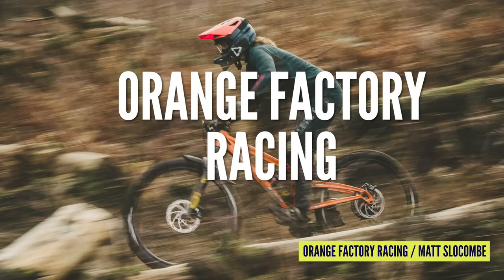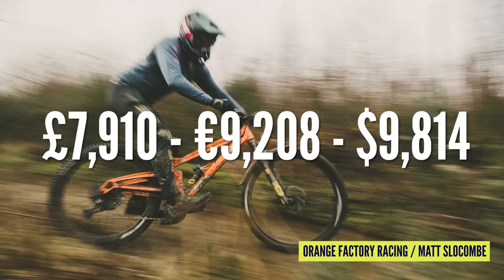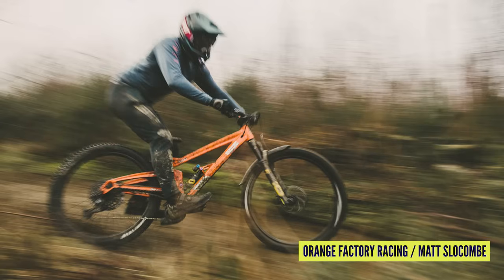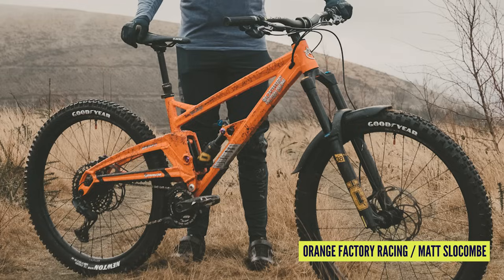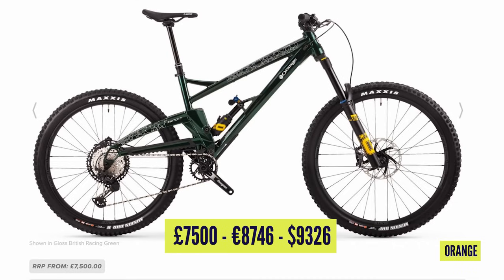Over to Orange Factory Racing next for their Switch 7 as ridden by Tom Wilson. The price for this is £7,910. There's Ohlins kit on here — the RXF 38 fork at £1,450. The shock is included with the frame, but that is an Ohlins TTX2. For a similar bike off the shelf, it is £7,500 or US$8,800.